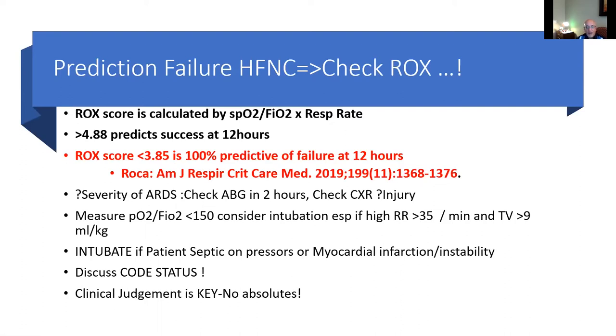This has been validated at Temple University in Philadelphia by Patel in studies published in April and May, with over 800 patients with ARDS and COVID. The other most important issues in deciding when to intubate are checking blood gases and chest x-ray for signs of injury like pneumomediastinum or subcutaneous air. With a PF ratio traditionally under 150, one would consider intubation, especially if tidal volumes are over 9 cc per kilogram and respiration rate is above 35. If the patient is septic, on vasopressors, having myocardial infarction, or showing altered mental status or CVA, they should be intubated immediately.